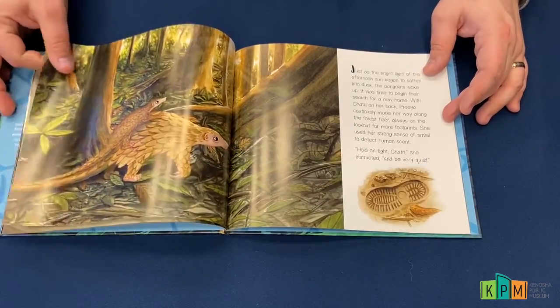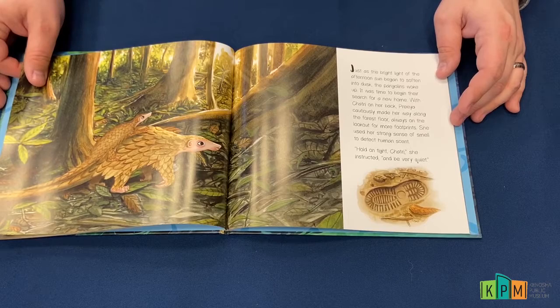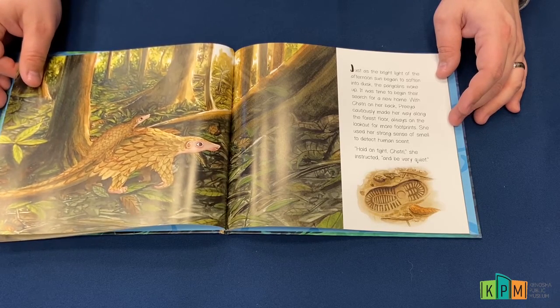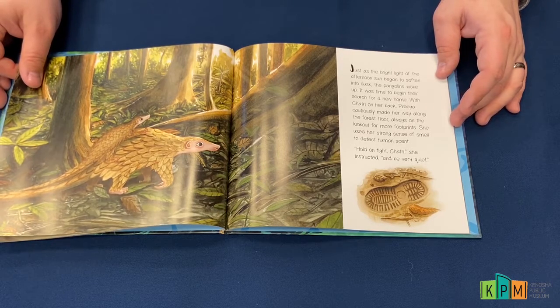Just as the bright light of the afternoon sun began to soften into dusk, the pangolins woke up. It was time to begin their search for a new home. With Shatri on her back, Priya cautiously made her way along the forest floor, always on the lookout for more footprints.